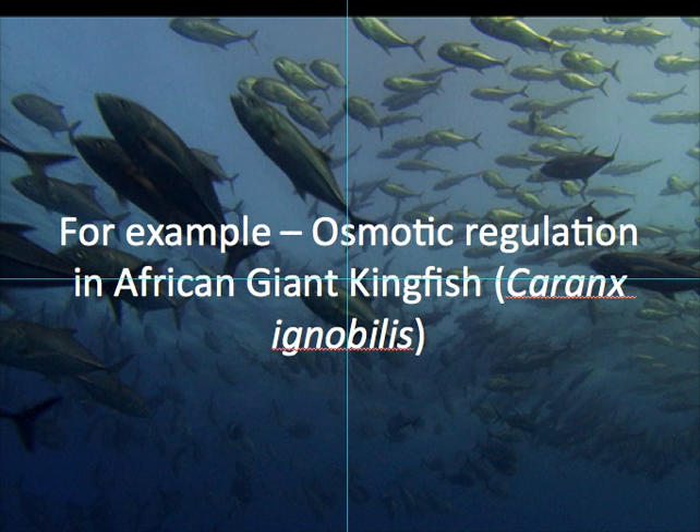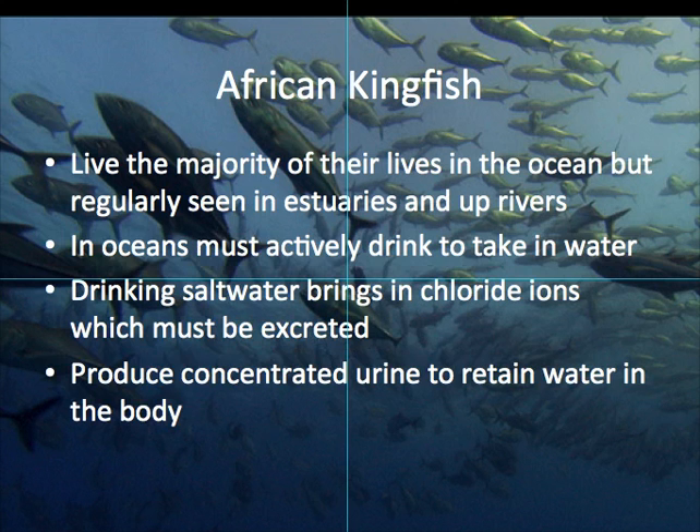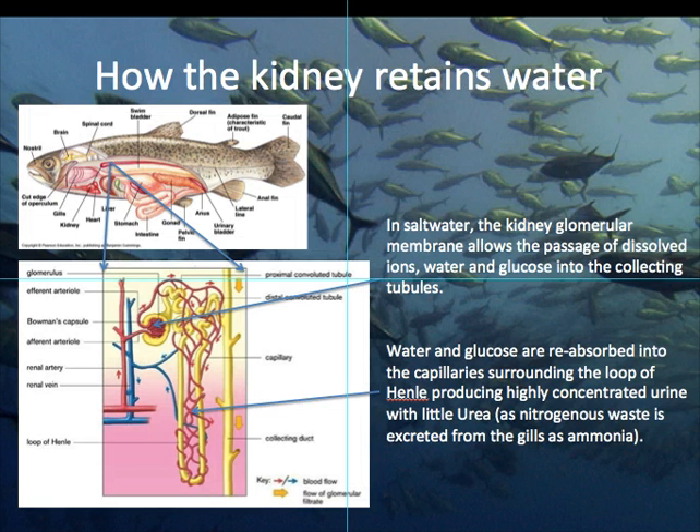My example is the African giant kingfish, as seen on the Africa episode 4 with David Attenborough. In that example, they live most of their lives in the ocean, but they will swim up estuaries and rivers, and nobody really knows why. In the oceans, they've got to actively drink to take in excess water, but doing so brings in all sorts of other things which need to be removed, and so they produce really concentrated urine so that they keep the water in the body.